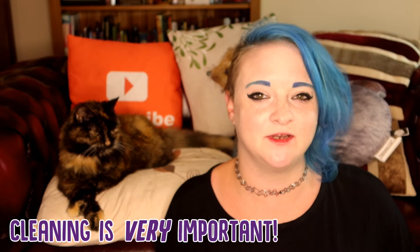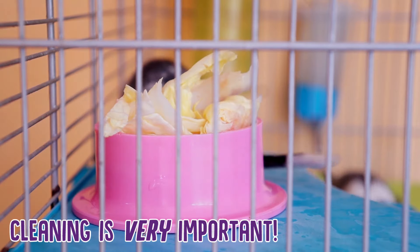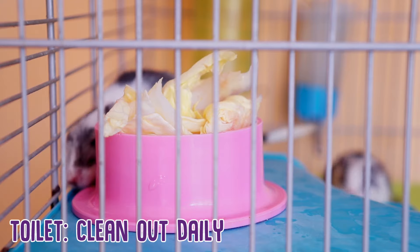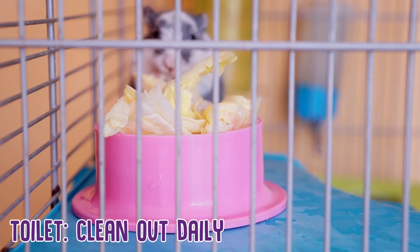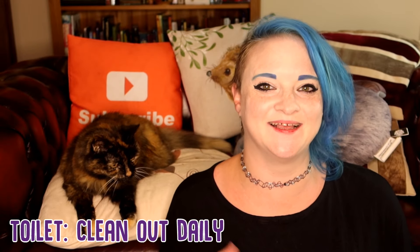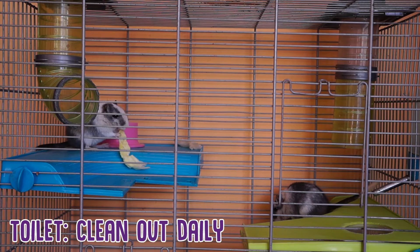Cleanliness is of the utmost importance. Not only do you want your hamster and their enclosure to not be smelly, but you want them to be clean, fresh and healthy as well. You want to make sure that you're cleaning their toilet area daily. This goes for most animals — their toileting areas need to be cleaned and cleared out on the daily. This stops it from being smelly and makes sure it's a lot more hygienic.